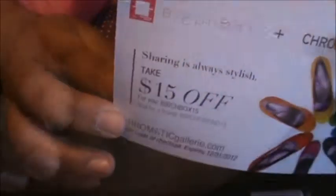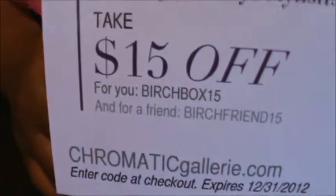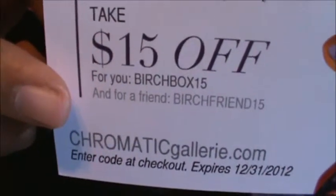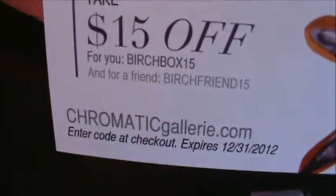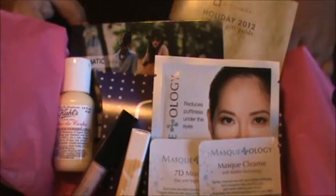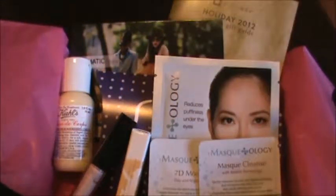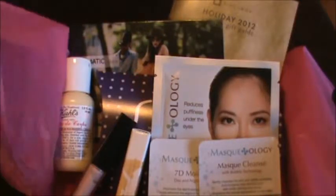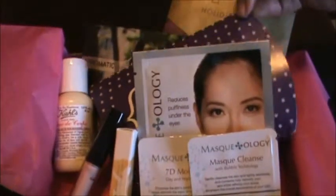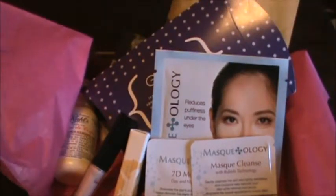We also got a $15 off offer with two codes you can use online for the chromatic gallery. So this is everything I received in my November Birch Box. I'm really happy with it — especially the Kales lotion and the Stila illuminizer. And this was a really cute idea with the envelope thing you can fill and give to somebody. Birch Box is good about putting those little extra things in there. That's it, thanks, bye!